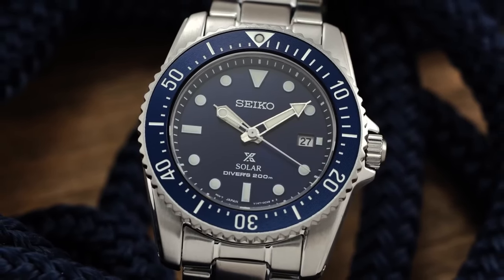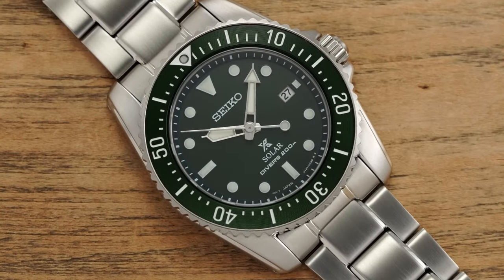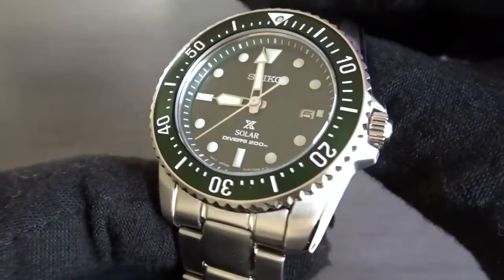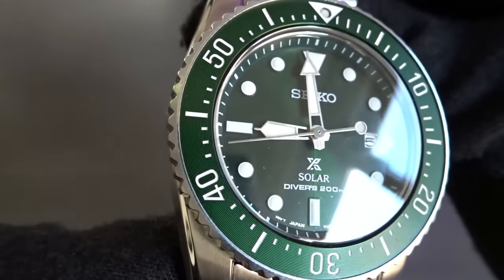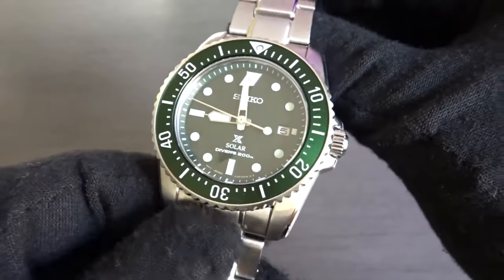Seiko has been catering to smaller wrists with recent releases, but the SNE583 remains somewhat underrated — a hidden gem deserving of attention. If you value Seiko's professional dive watch specifications, prefer the convenience of solar power, and seek a comfortable fit for smaller wrists, the Seiko SNE583 is a versatile and unique addition worth considering for your collection.